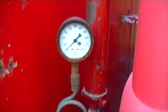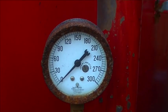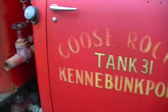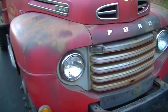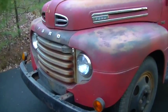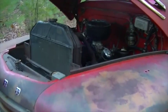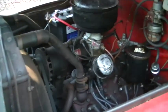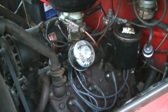Let's lift it up and look under the hood. The engine was recommissioned in the fall of 2013.